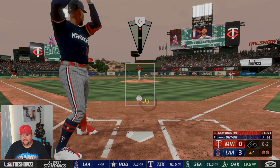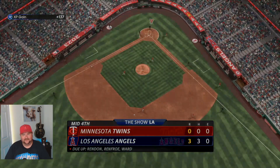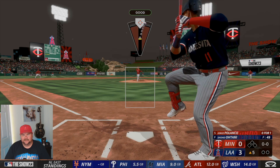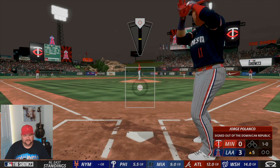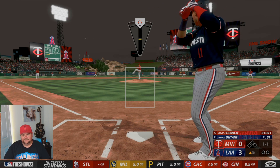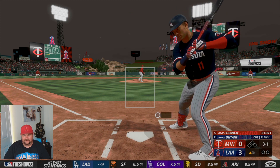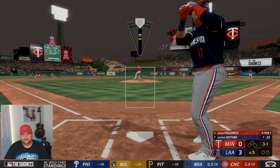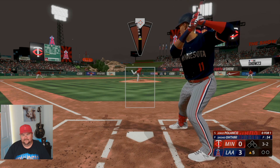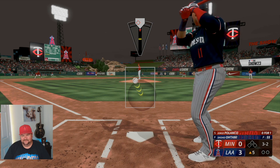In major league baseball the trade deadline's getting close — what do you guys think? You think the Angels are gonna deal Shohei at the deadline? Are they gonna keep him, try to trade him for some pieces, or just lose him in free agency and get nothing? I hope somehow they could work out a deal. He looks great in an Angels uniform — the Angels are my second favorite team. I just don't want to see him go anywhere else, especially out east with the Yankees. And Tropicana Field is just not a place that you need Shohei Otani.